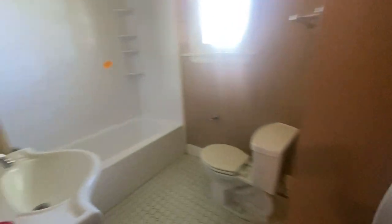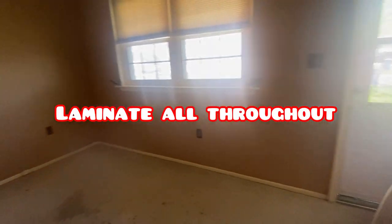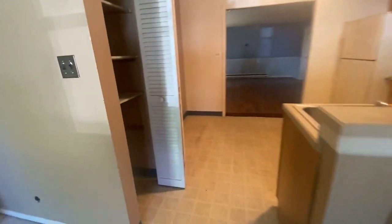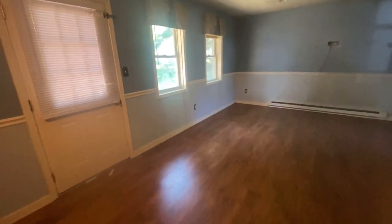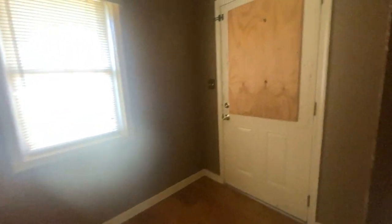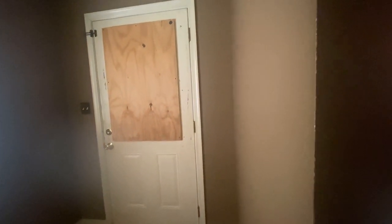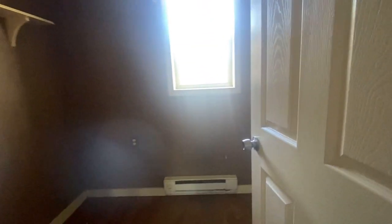Bathroom — rip all that out, redo. Nice little small living room, pantry right here. Family room. There's a door over here, I'm not sure why — I'll figure that out in a minute. And then here's a half bathroom right here, and that gets up to the attic space.